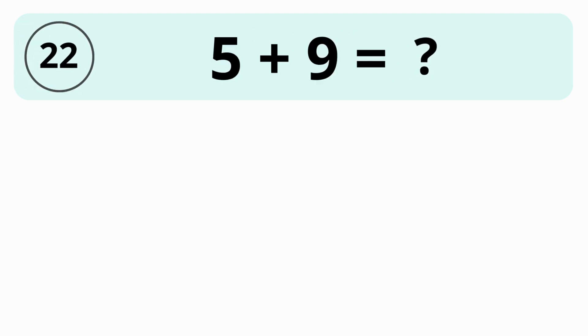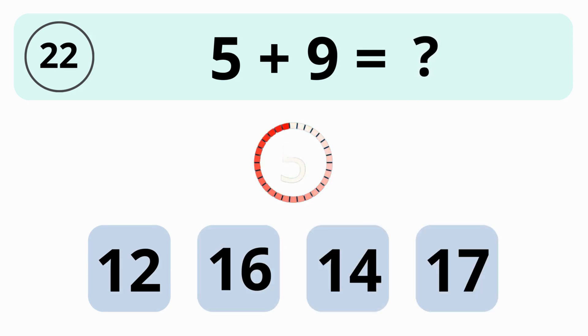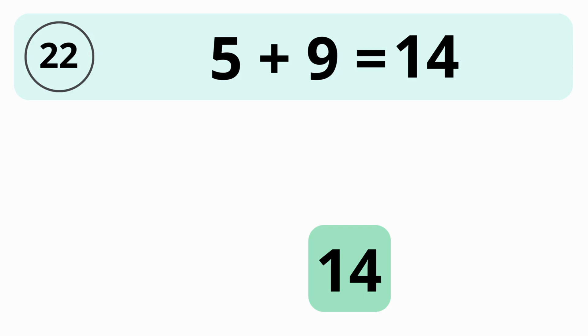What is the value of 5 plus 9? 12, 16, 14, or 17? The answer is 14. The value of 5 plus 9 is 14.